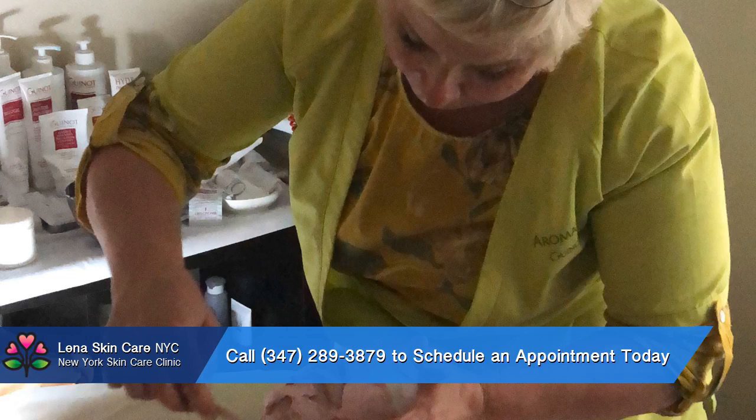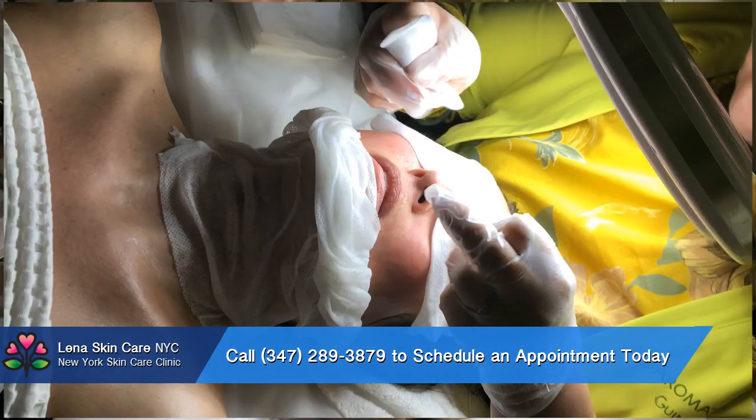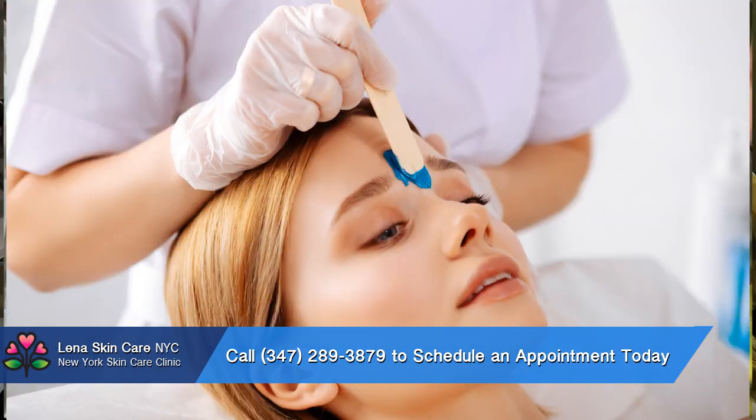Contact Lina Skincare NYC to schedule a bikini line wax. Whether you're looking for a soothing facial and a special treat or you're interested in establishing frequent visits to receive one of Lina's quality waxes and services,